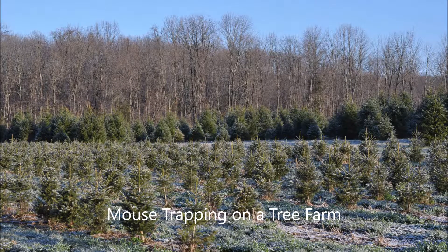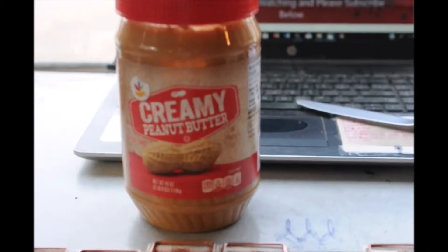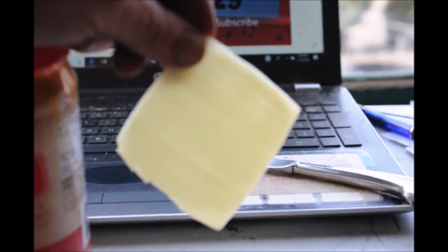This is Bill at Highland Hole Farm and today we're going to be doing some mouse control. On our farm we have a lot of areas where there are mice. Today we're going to be using some creamy peanut butter and cheese as bait, and we're going to set 25 traps and see how we do.